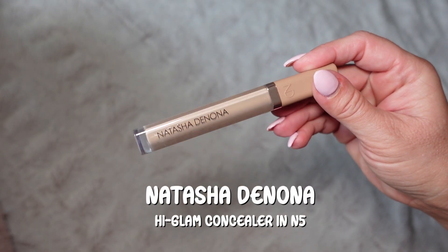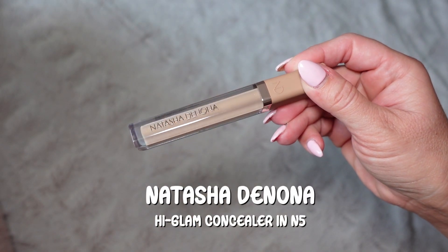I do have a new concealer. Normally I wouldn't show you the in-between products, but I have the Natasha Denona Hy-Glam Concealer. This is not the first time I've used it — it's the second time. The first time I was just kind of in love with it because my under eye is not my favorite. So we're using this along with my Charlotte Tilbury foundation and Huda Beauty powder, two of my favorites. But I was like, you know what, we're trying something new.